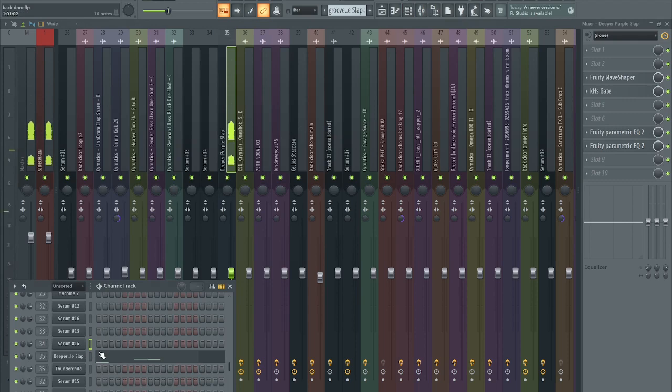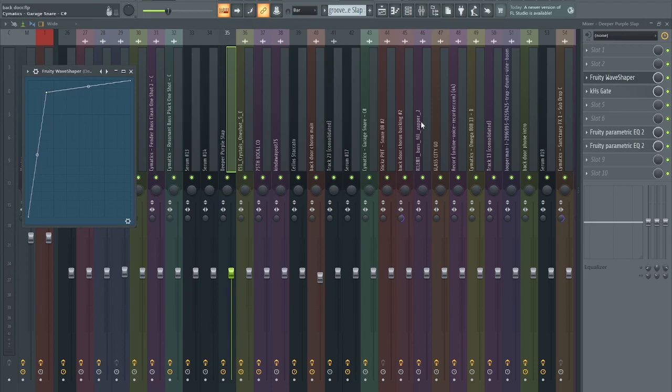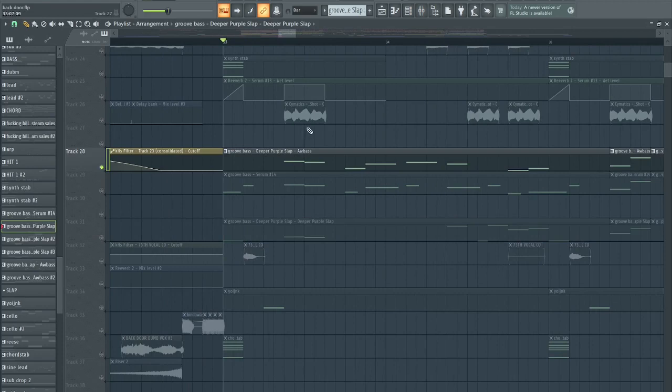It's bass guitar but wave shaped — shocking, isn't it. Then I added a gate because otherwise there's a lot of leftover sound effects which I can't control, so I've got to control them. And then here is the big one.